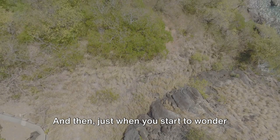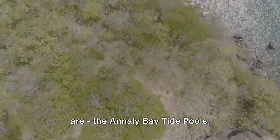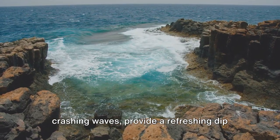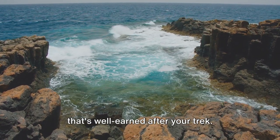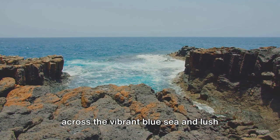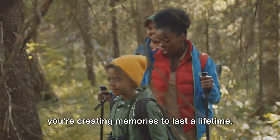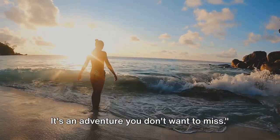And then, just when you start to wonder if you've taken a wrong turn, there they are — the Annalie Bay Tide Pools. These natural swimming holes, carved out of the rocky coastline by centuries of crashing waves, provide a refreshing dip that's well-earned after your trek. The views are breathtaking, sweeping across the vibrant blue sea and lush greenery of St. Croix. With each step, each breath, each splash, you're creating memories to last a lifetime. It's an adventure you don't want to miss.